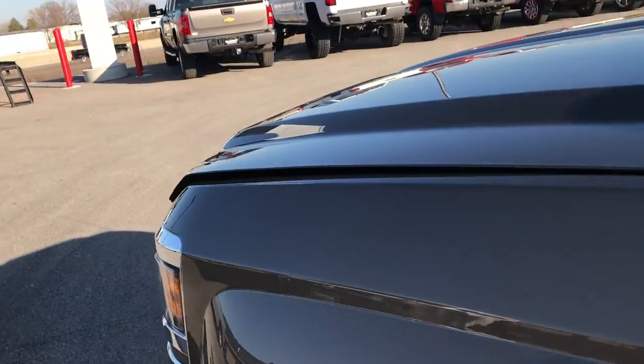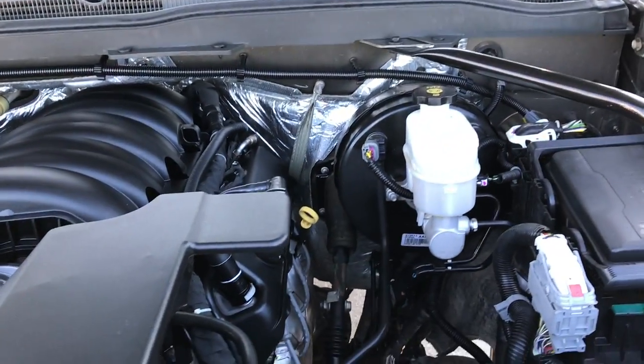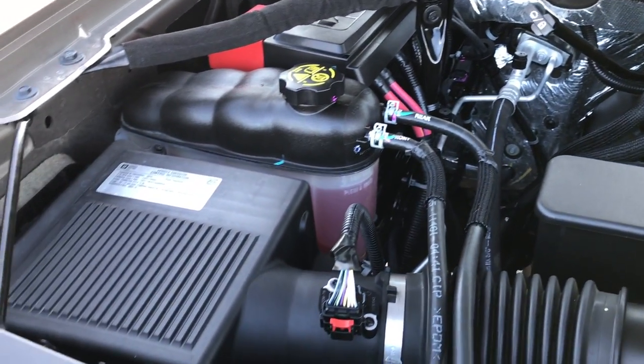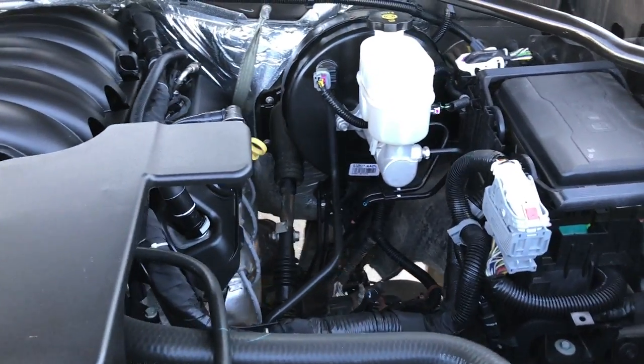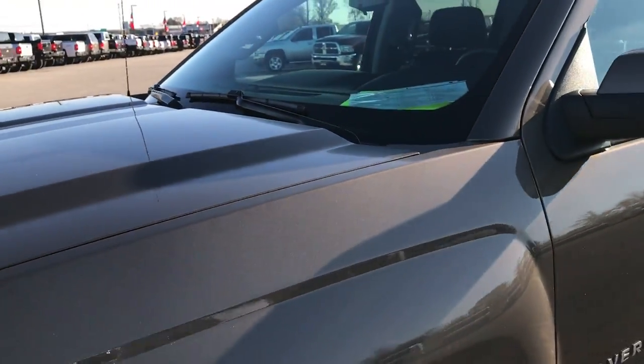Power mirrors with the built-in blind spot mirrors. Under the hood we have the 5.3 liter V8 motor. This truck has been fully safetied and inspected by our service shop. It has a fresh oil and filter change, all the fluids have been checked and topped off. This truck has been gone through mechanically 100% and is 100% ready to go.